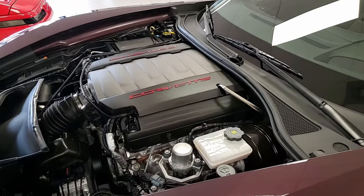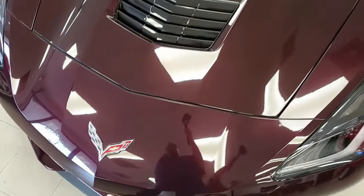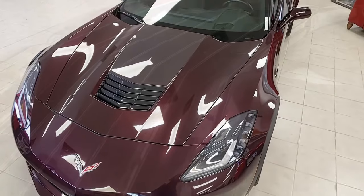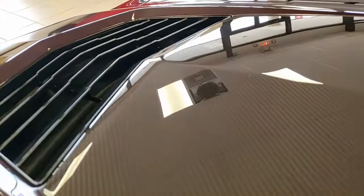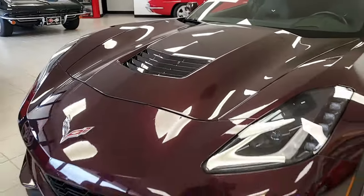This car has so many options on it and has so much detail that we probably can't give them to you all quickly here, but be sure to click the link right down below this video. It will take you to detailed photos of this car and also to all the pricing information as well.